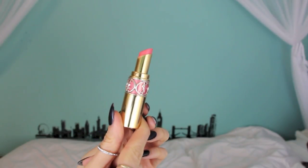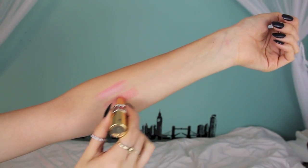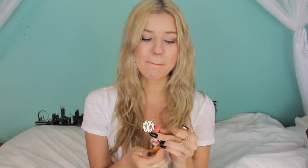This last lip product is by YSL — the Rouge Volup Shine in number 15, which I think is Coral Intuition or something like that. It's what I'm wearing on my lips right now. It's just a really pretty warm-toned pink shade, kind of pinky and warmish — I found it a little more neutral than a coral. These are so creamy and pigmented and smooth and shiny. Which is why they're so expensive. But sometimes when it's a shade you're going to wear all the time, it's worth a splurge.